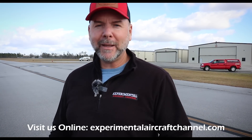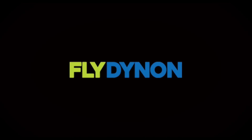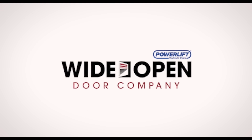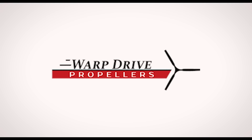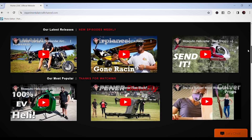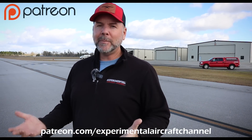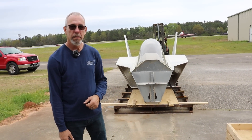Let's talk about our sponsors. Dynon Avionics at dynon.com — the premier provider of glass panel avionics systems for experimental and light sport aircraft. Wide Open Door Company at wideopendoorco.com — your premier destination for high quality doors including aircraft hangar doors. Warp Drive Propellers at warpdriveinc.com — providing quality solid carbon fiber propellers for many light sport and experimental aircraft. Visit our website at experimentalaircraftchannel.com for new videos and easy-to-navigate playlists. If you want to join us on our Patreon page, search for Experimental Aircraft Channel and sign up — there are several different levels.